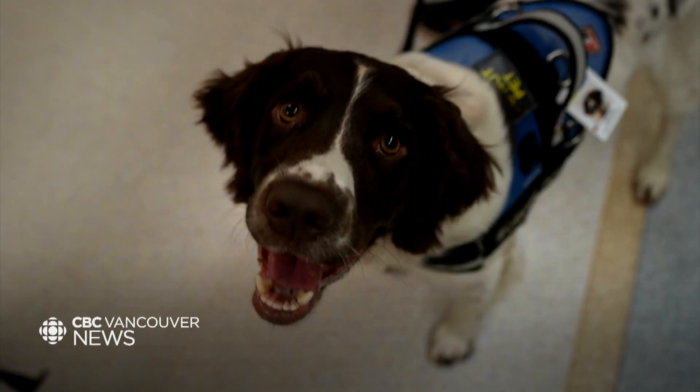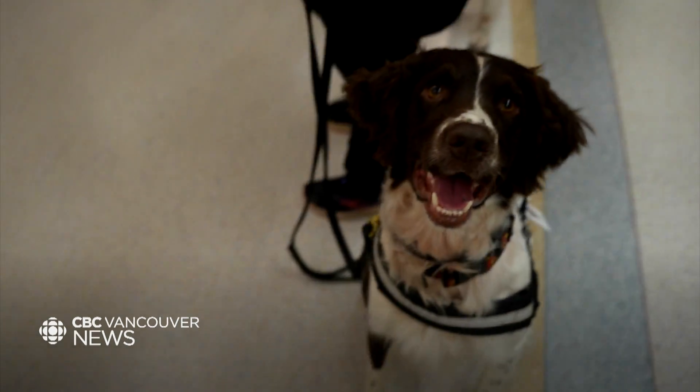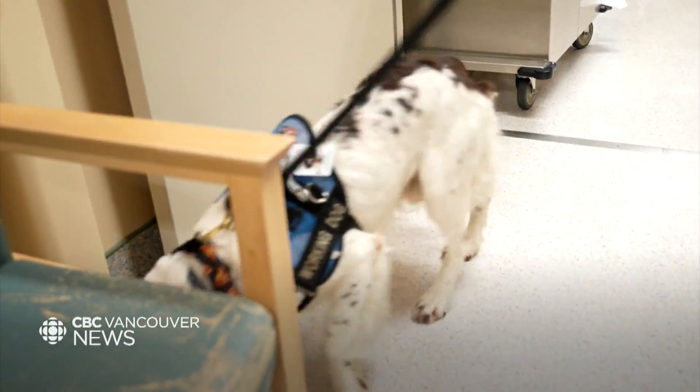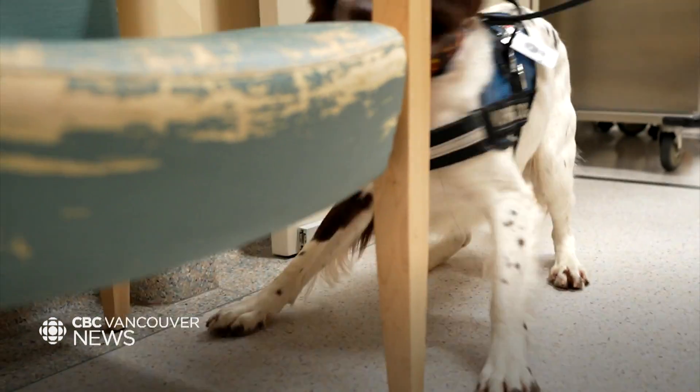When the dogs alert, we have a team that comes with us during a screening. Part of that team is our housekeeping and environmental services staff, and they immediately take care of whatever the dogs have alerted on with cleaning and disinfecting.